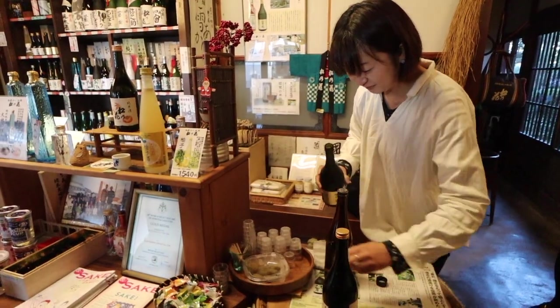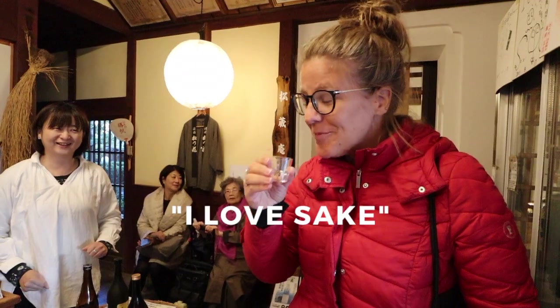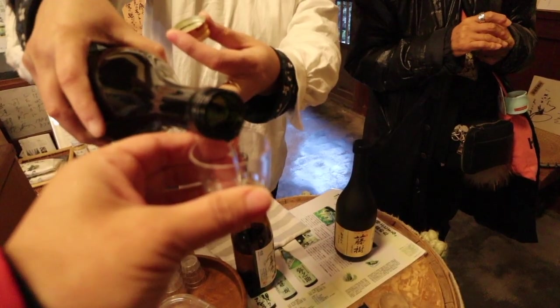Smells good! Sake number four. We had the premium one first, so it's quite hard to go downhill from there.